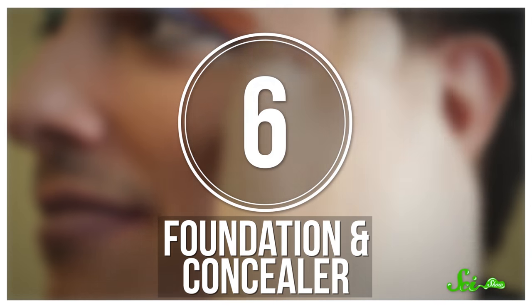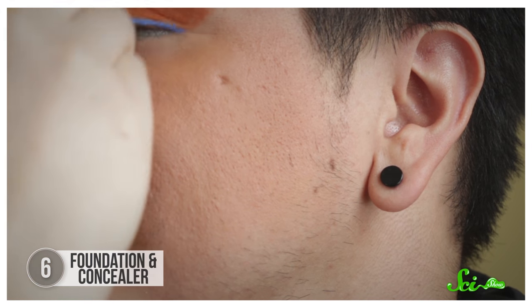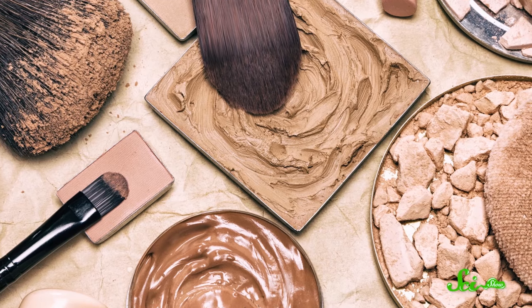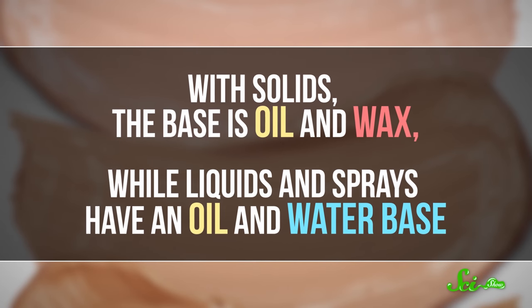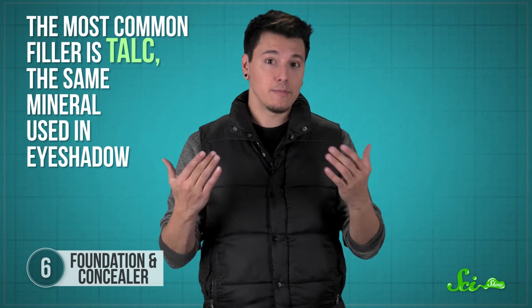We've talked a lot about makeup that'll make parts of your face stand out more, but what about the kinds that help blend things? Well, that's why there's foundation and concealer. Whether you want to even out your skin tone with foundation, or just cover a zit with concealer, the point is to make your skin look as flawless as possible. There are a ton of these products, including solids, liquids, and even sprays, but they all start the same way. Foundations and concealers usually have a base, moisturizers, colorants, and fillers. With solids, the base is oil and wax, while liquids and sprays have an oil and water base. The moisturizer depends on your specific brand, but fillers are used to make everything spread evenly and go on smoothly. The most common filler is talc, the same mineral used in eyeshadow. Now, if your foundation looks streaky or cakey, it could be the way you're applying it, or because your skin is exceptionally oily or dry. But it could also be because the formula you're using is too thick, dries too quickly to blend in, or separates when it interacts with other products, like moisturizer or primer.